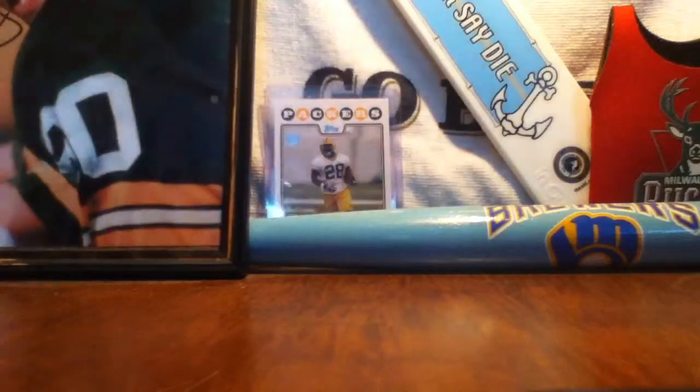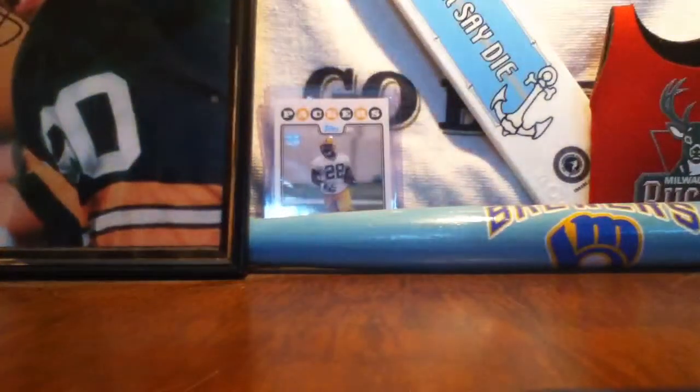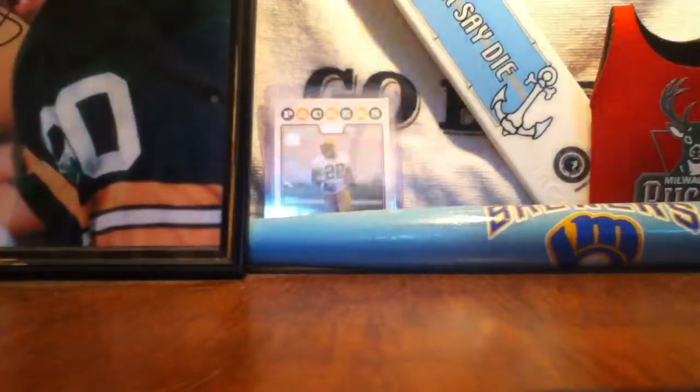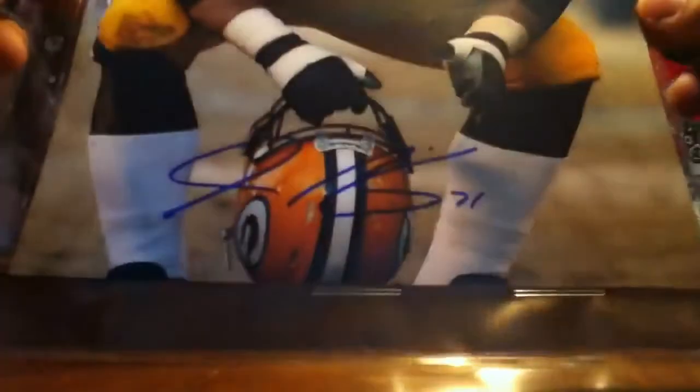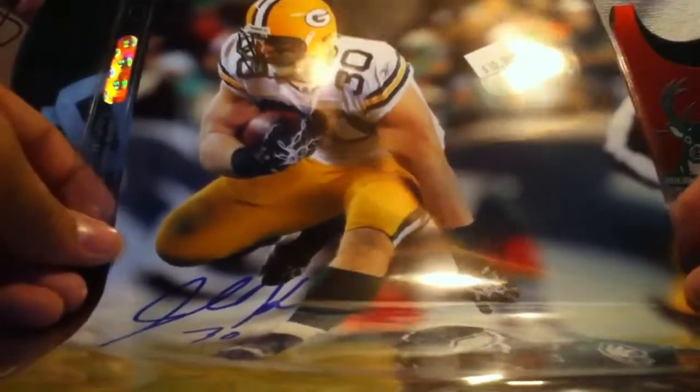Here's what I bought: got this Jeremy Jeffries 8x10 certified for three dollars — he could be a real good fit for Kansas City, so that's why I picked it up. Pro Bowl guard Josh Sitton autograph for ten bucks, certified. And John Kuhn — he's kind of like a folk legend here, he's a beast — for ten dollars again, which is really nice.